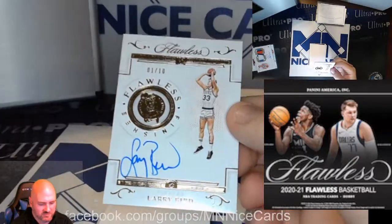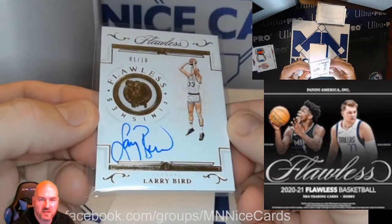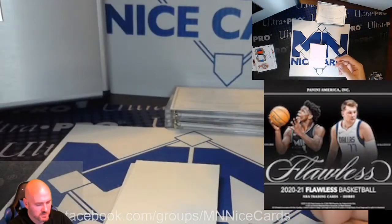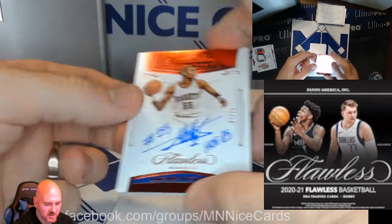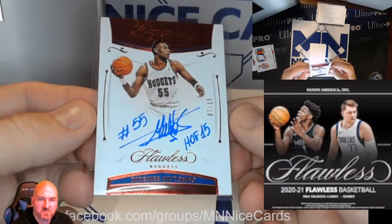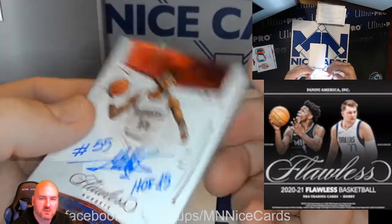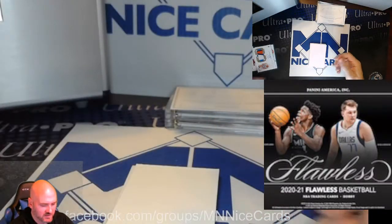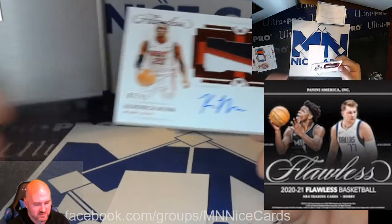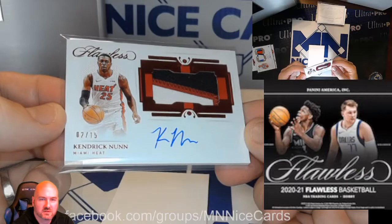Next up, here's a nice one — Flawless Finishes, 1 of 10, Larry Bird for the Celtics. Followed by a Hall of Famer, Dikembe Mutombo, 7 of 15 for the Nuggets. And the final card that's not encased is a Kendrick Nunn for the Heat, number 2 of 15.